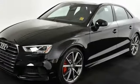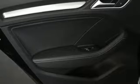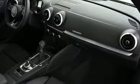Front heated leather sport seats, external memory control, dual zone climate control, Apple CarPlay and Android Auto, and intercooled turbo inline four cylinder engine.